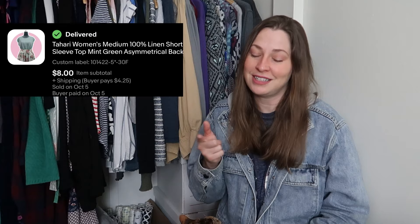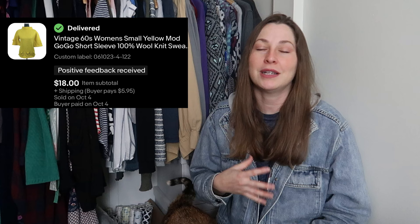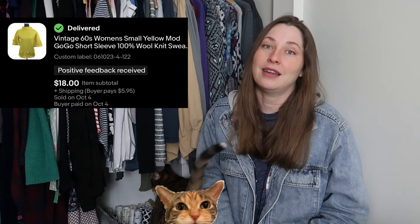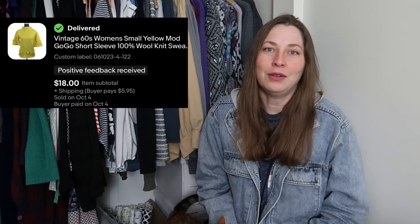I was actually super surprised how quickly this sold. This is a vintage sixties sweater — that bright yellow knit top. Vintage knit short sleeve sweaters and knit tops are really trendy right now, and this sold pretty much as soon as I listed it — within three days — for $18. Normally with most vintage stuff I'm super ecstatic if it sells within six months to a year, so less than 30 days is great.